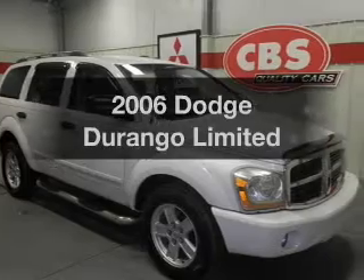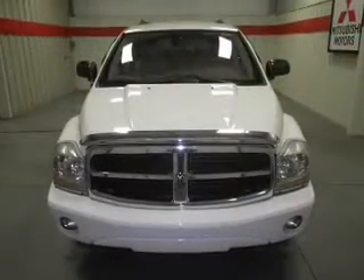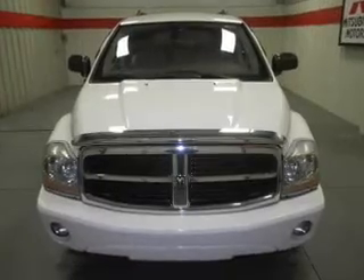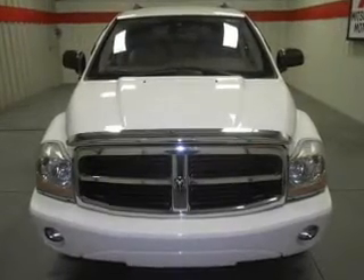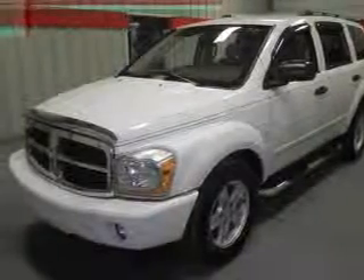Check out this 2006 Dodge Durango. If you're looking for an automobile with great attributes, look no further. With a powerful 8-cylinder engine, the powertrain includes rear-wheel drive, driven by an automatic transmission.